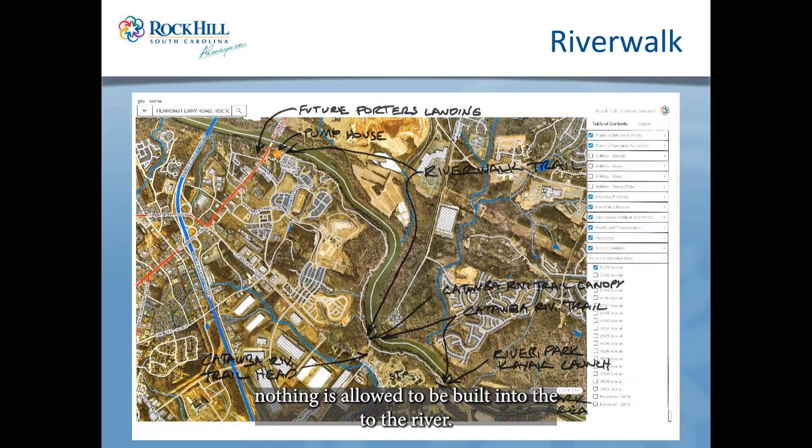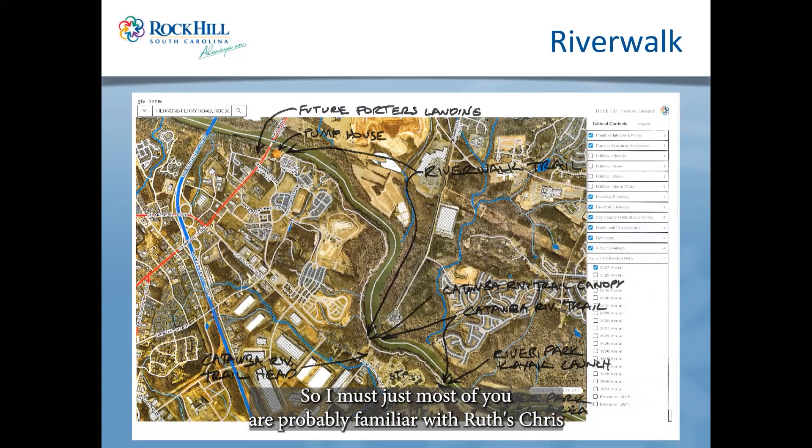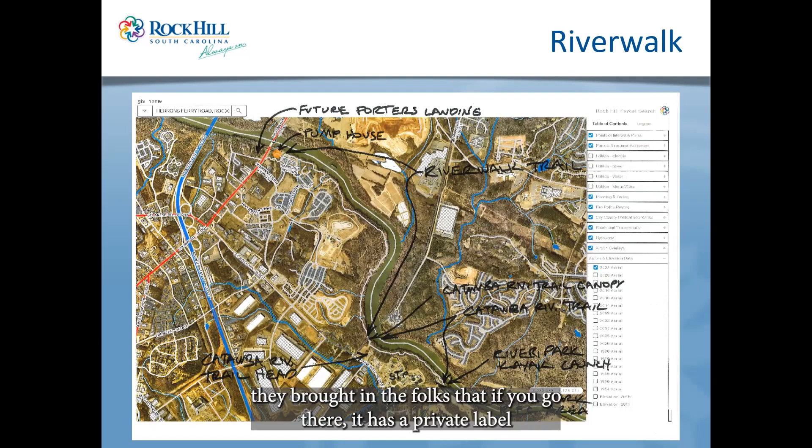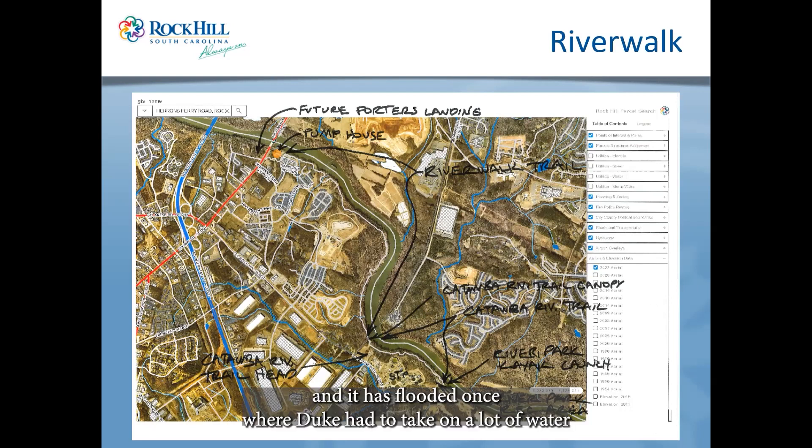With riparian buffers and waterway restrictions, nothing is normally allowed to be built into the river, but an entrepreneur decided to build a steakhouse there. Through a private partnership, they brought in Ruth's Chris, which has a private label called the Pump House — the only structure still allowed in the waterway. They had to install special steel flood walls, and it did flood once when Duke had to release water they couldn't pass through fast enough, but no real damage occurred.